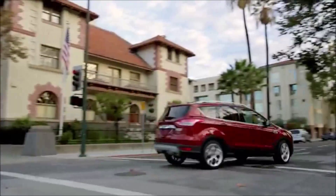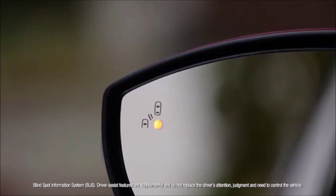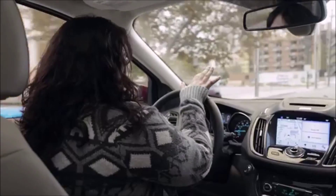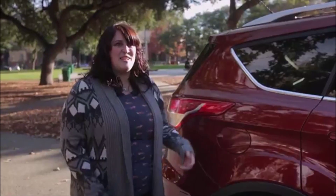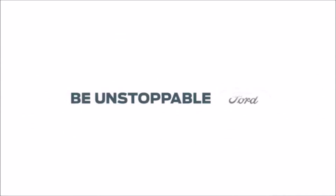Blind spot monitoring is probably my favorite thing that I realized I have on this car. It's showing right now that there's someone in my blind spot, so it's not safe to get over. I find traffic changes very quickly, so even if you think you know where all the cars are around you, you're not always right. It's just little tiny touches that make this car that much more fun. I definitely love driving this car, I want to drive it all the time.